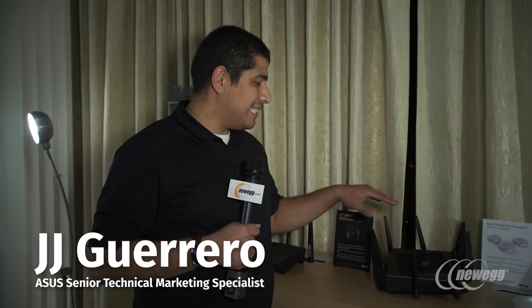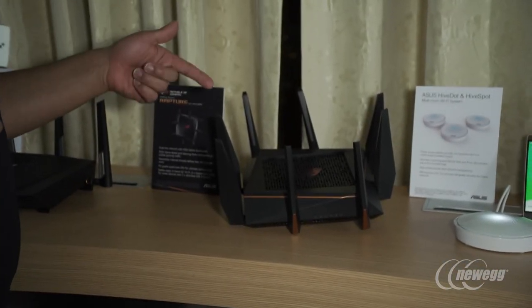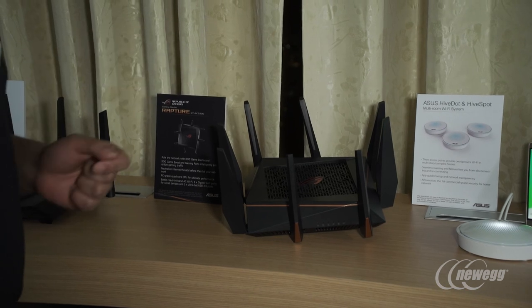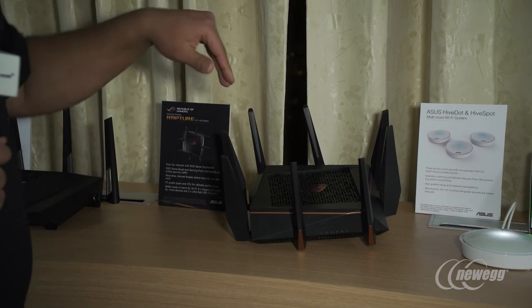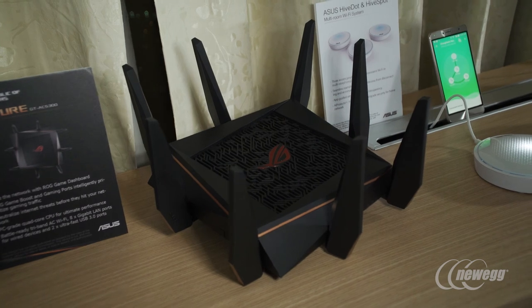Another brand new addition here at CES is this router — the world's first ROG router. On face value you might think this is our previous generation high-performance AC5300, but it's not. Packed inside is the world's first router which uses a quad-core processing engine. This is an absolutely insane level of performance for a router, but it's there for a reason.